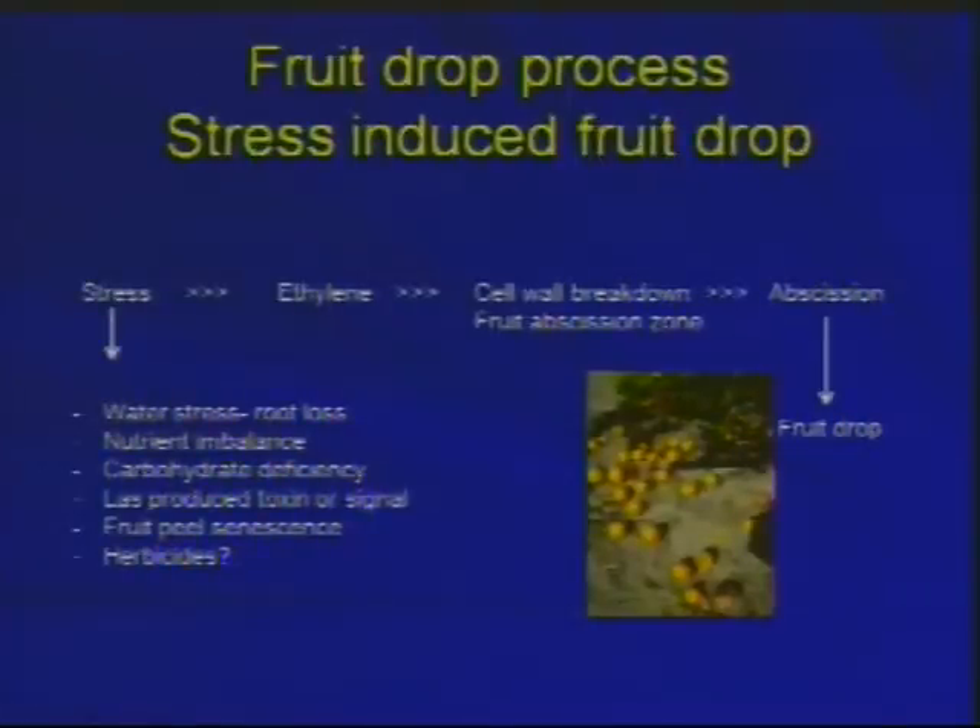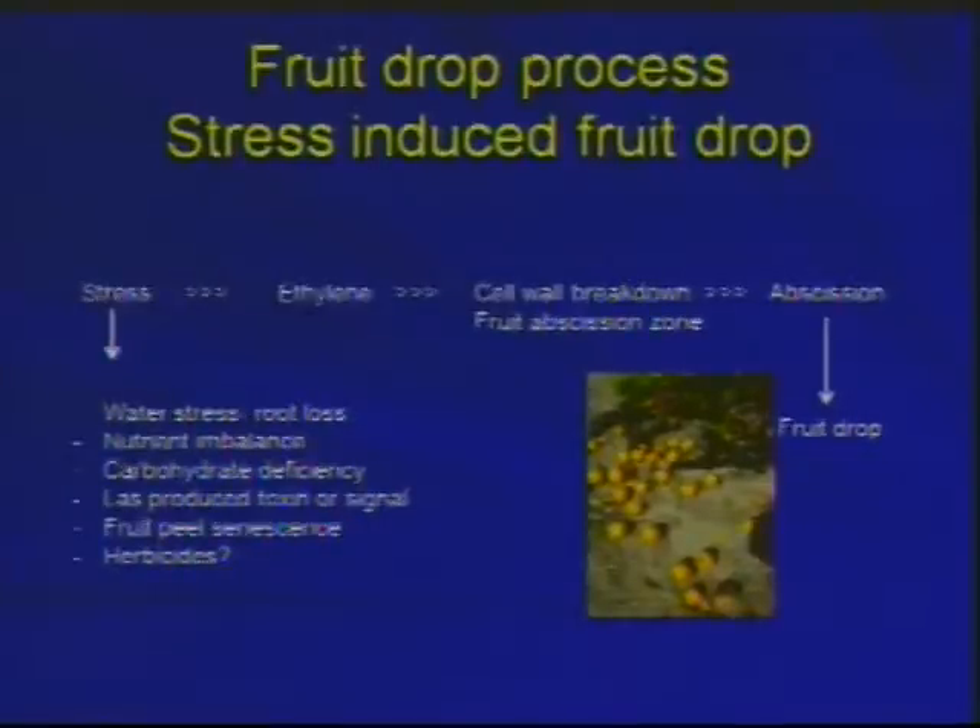Various potential stresses can lead to ethylene production in the fruit. That ethylene, over a period of time, triggers the upregulation of enzymes that break down cell walls at the abscission zone — loosening of the abscission zone. Sometimes we try to do it on purpose with chemicals. So we get breakdown of that zone and abscission of the fruit, and it drops.